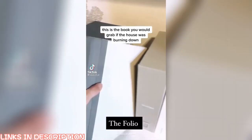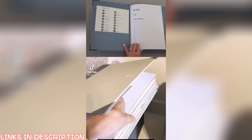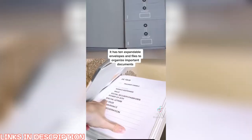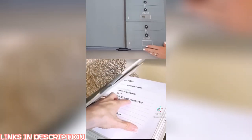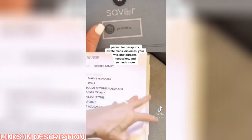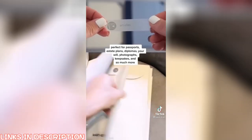This is the book you would grab if the house was burning down. It has 10 expandable envelopes and files to organize important documents. Perfect for passports, estate plans, diplomas, your will, photographs, keepsakes, and so much more.